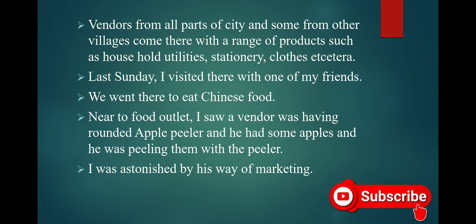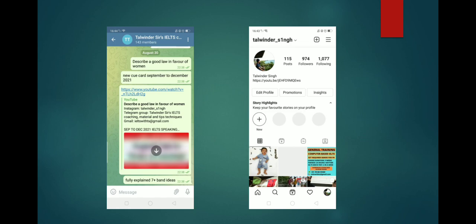Vendors from all parts of the city and some from other villages come there with a range of products such as household utilities, stationery, clothes, etc. Last Sunday, I visited there with one of my friends. We went there to eat Chinese food. Near the food outlet, I saw a vendor who had a rounded apple peeler, and he had some apples and was peeling them with the peeler. I was astonished by his way of marketing.